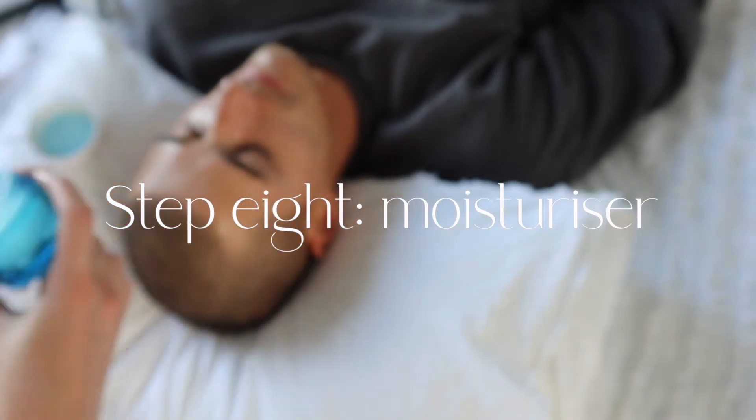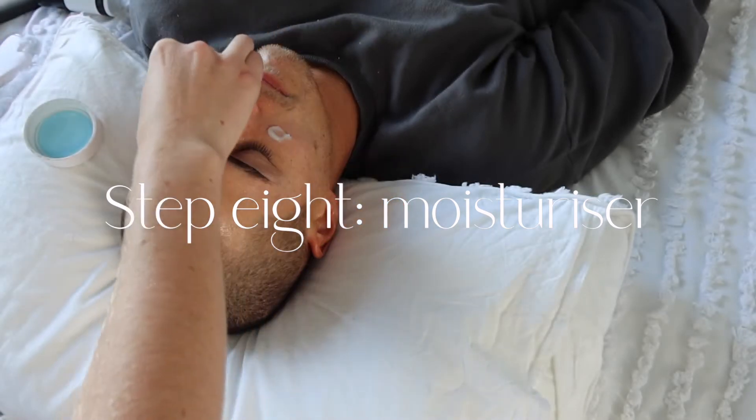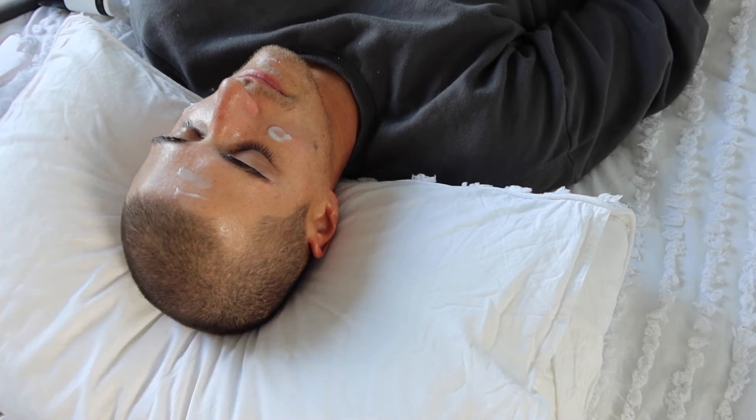Next is a lightweight moisturizer — this one is really great for hydration. I just lightly apply it and rub it into his skin.